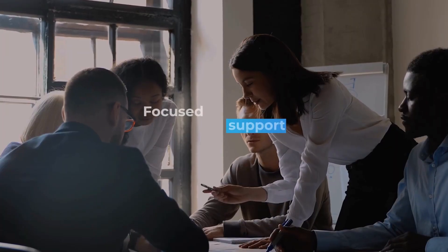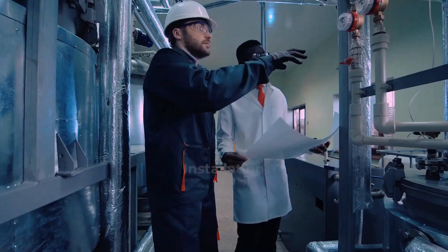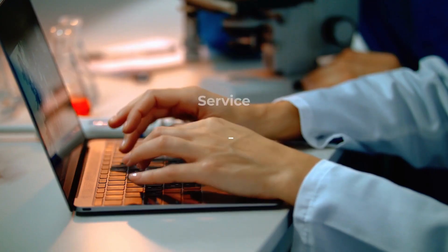Our branches are located in key areas, offering focused sales support, installation, training, service, and maintenance.